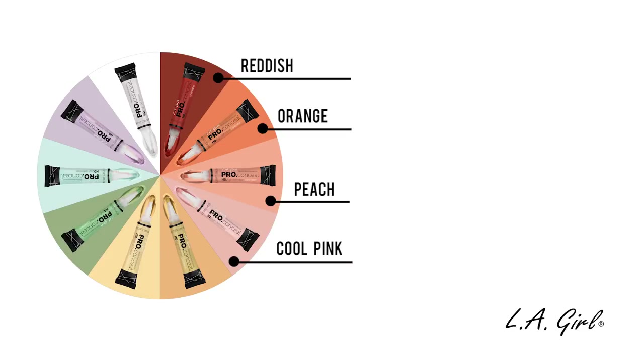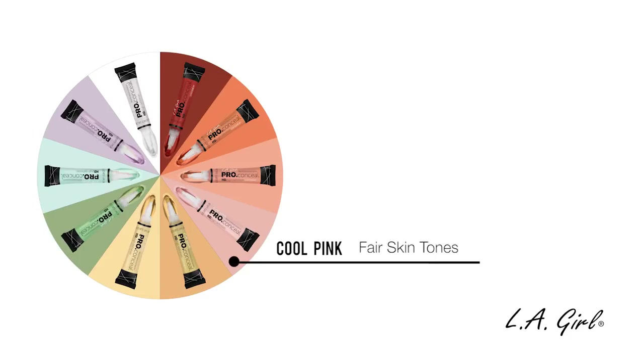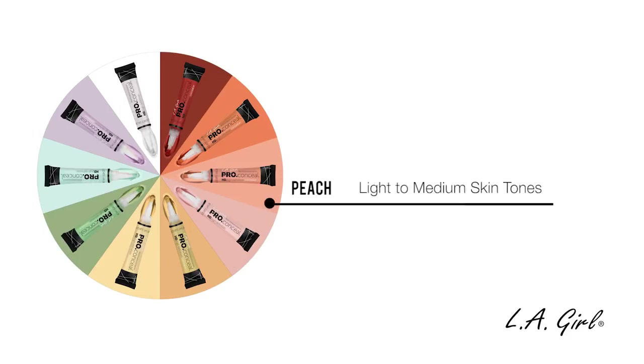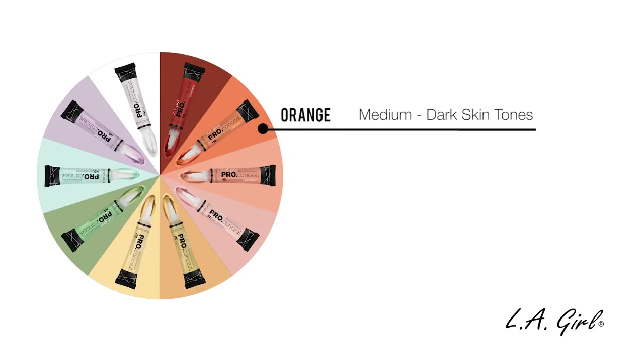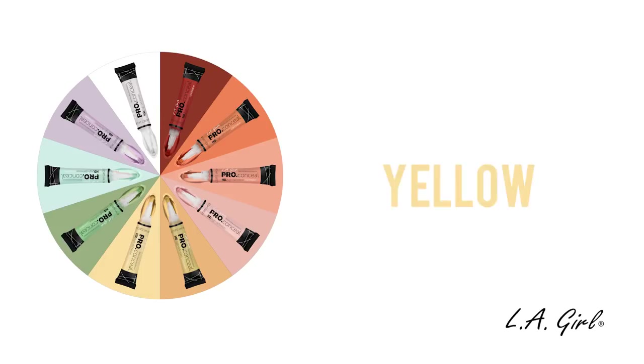And when you look at the color wheel again, you'll see that the complementary color to this red-orange color is blue-green. So these four colors combat any green or blue on the face, such as dark spots, sunspots, veins, acne scars, and dark circles. The Cool Pink is for fair skin tones, the Peach is for light skin tones, the Orange is for medium to dark skin tones, and the Reddish is for dark to deep dark skin tones.